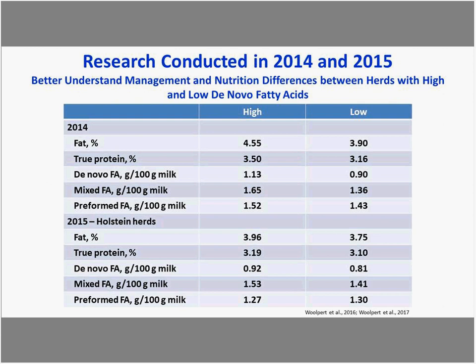We did research in 2014 and 2015 on farms from St. Albans Cooperative, with the goal to better understand management and nutritional differences between herds with high and low de novo fatty acids. We grouped descriptive statistics for high and low farms across two years. De novo was definitely higher for the high group — 1.13 versus 0.9.